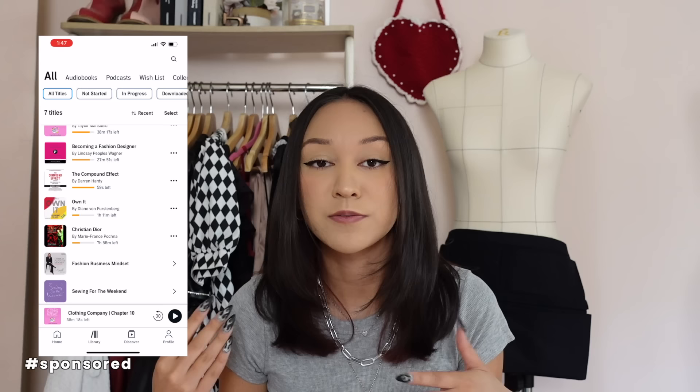But before we go any further, I want to thank Audible for sponsoring today's video. You guys know I'm always super busy either sewing or working on my computer, so with Audible I'm able to listen to audiobooks while I'm getting things done. The Audible app makes it super easy to listen anytime, anywhere — whether I'm in my sewing studio, cutting fabric in the other room, or even walking my dog. They have every genre you can imagine: thriller, mystery, romance, wellness, business. I personally have been listening to some fashion design and entrepreneurship specific books — very me.